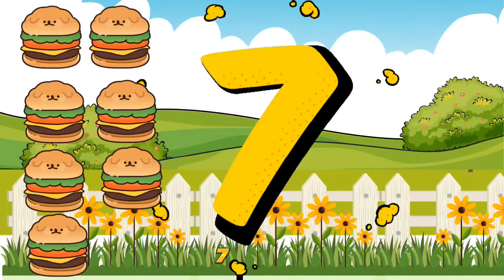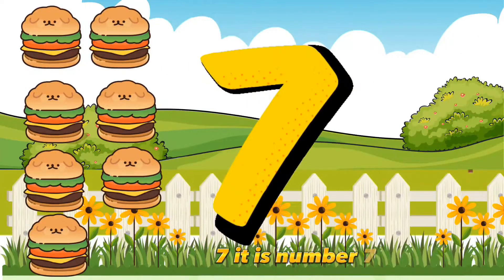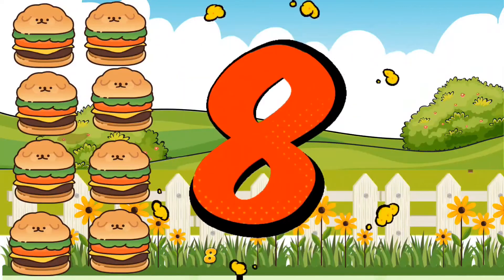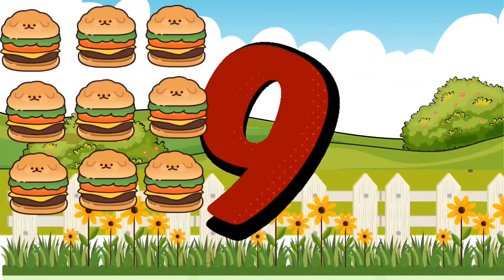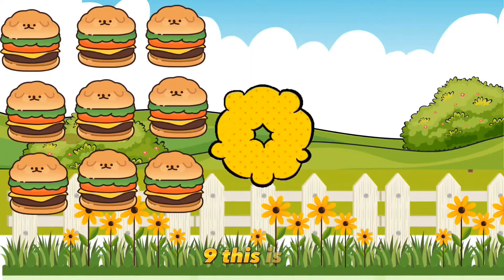7. It is number 7. 8. This is number 8. 9. This is number 9.